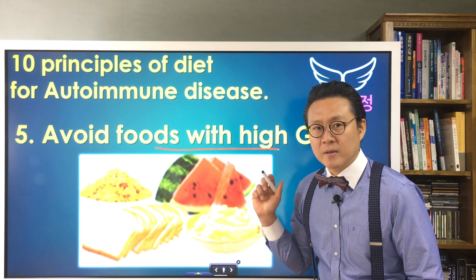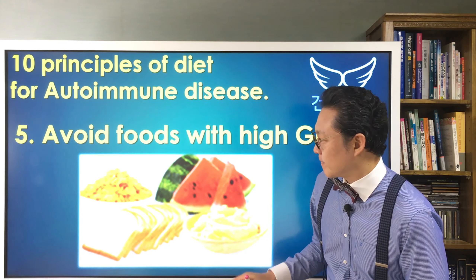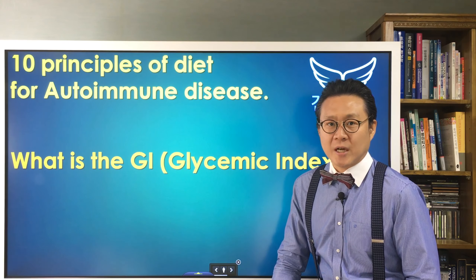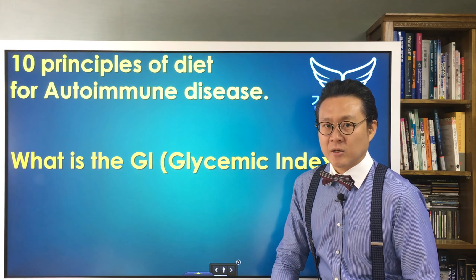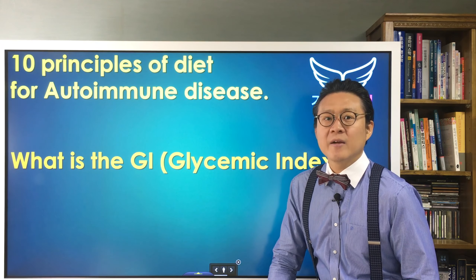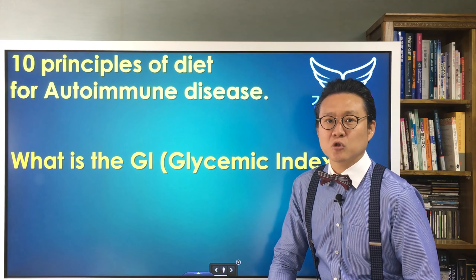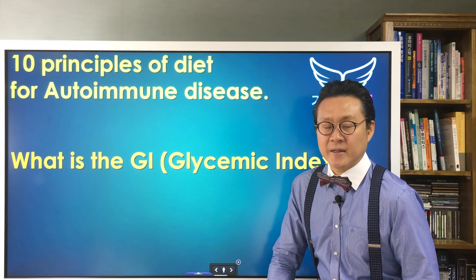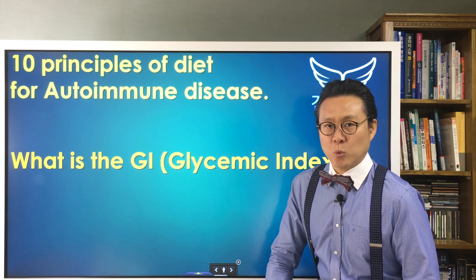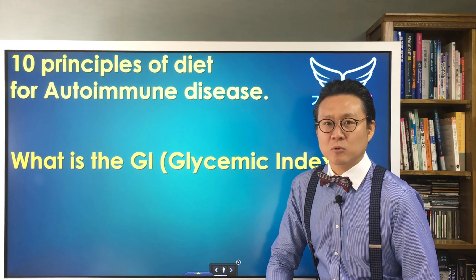Principle 5: Avoid food with high glycemic index. What is the glycemic index? The glycemic index is a ranking of carbohydrates on a scale from 0 to 100 according to the extent to which they raise blood sugar levels after eating. So, what are foods with high glycemic index? They are foods that quickly raise your blood sugar.